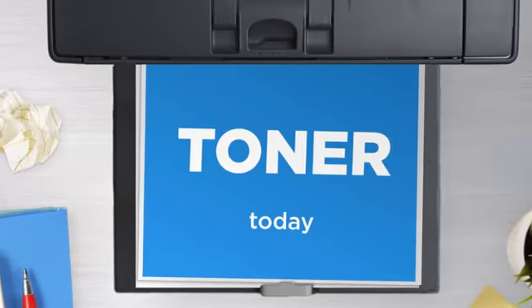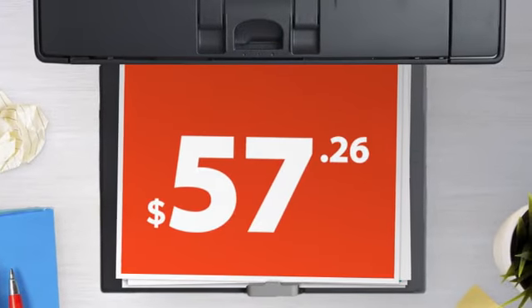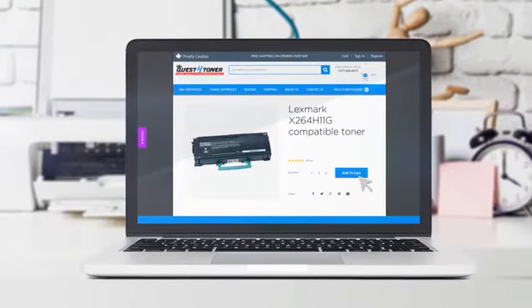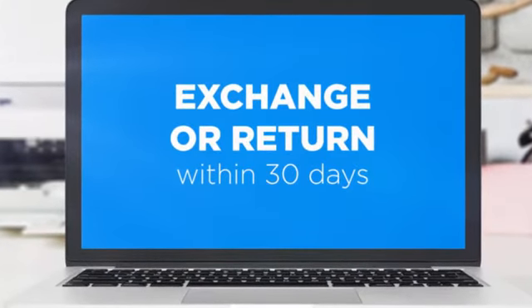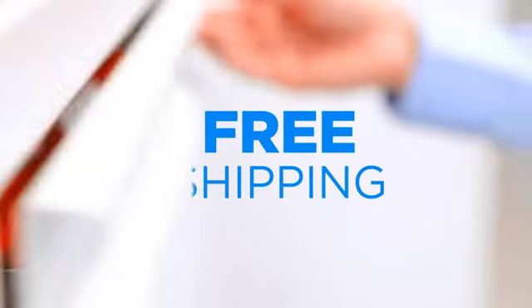Get this toner cartridge today at less than $60, only at Quest for Toner. If you're not completely happy with your purchase, simply exchange or return it within 30 days. And the shipping is on us.